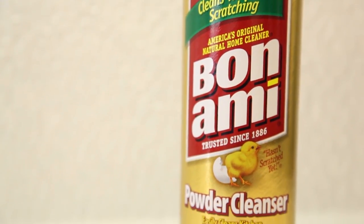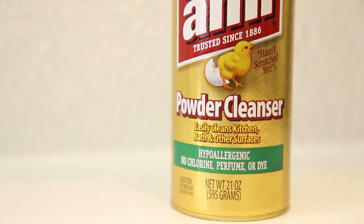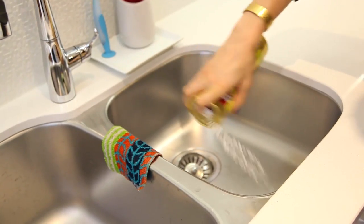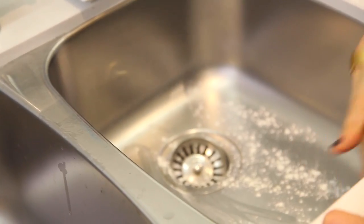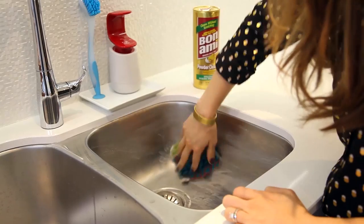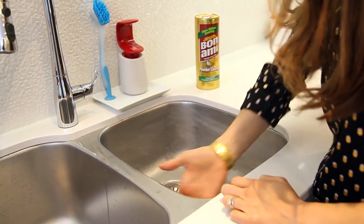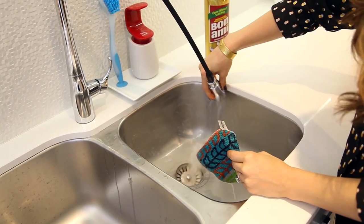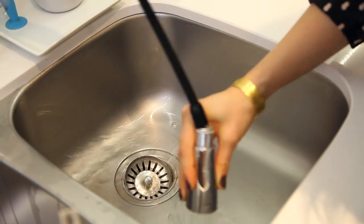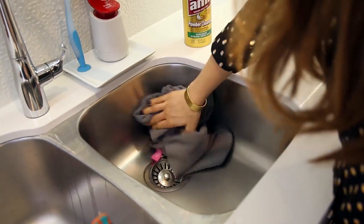The reason I like Bon Ami is because it is hypoallergenic, chlorine, perfume, and dye free. The stuff's been around since 1886. I really like using it — it's super gentle but works really, really well at scouring kitchens, bathrooms, pots, pans, that kind of stuff. Of course you can make your own products, and I do a lot of the time, but if I'm feeling lazy or just need a quick fix and don't feel like whipping something up, this is a great alternative to have on hand.